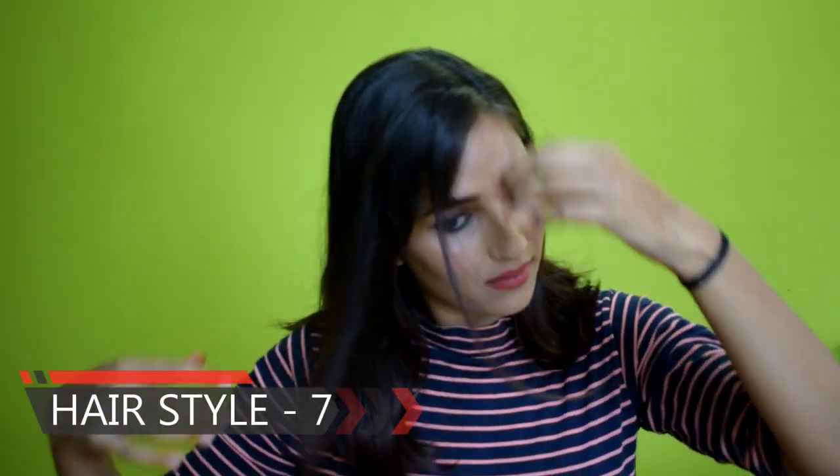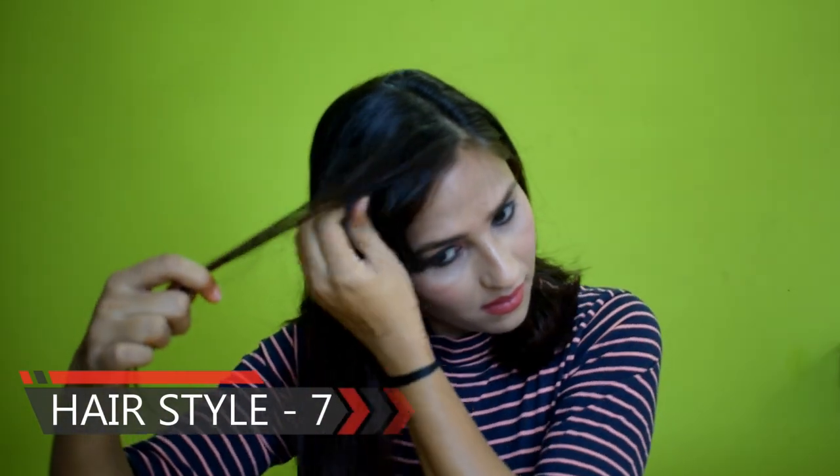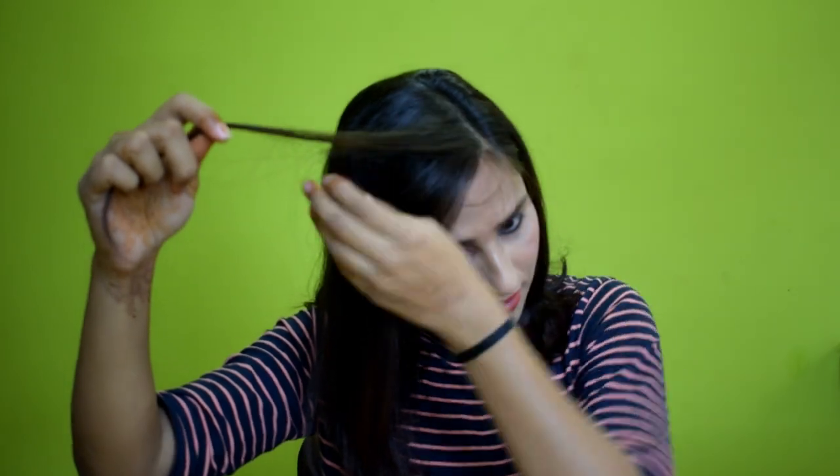The next hairstyle: you have to do a side partition and take the front bangs along with the equivalent long hair and secure it from the side with a pin. Leave the bangs like this. This is a simple look, and if you are in a hurry, you can style your bangs very fast. This is a perfect look — if you wear jeans or western dress, this is a great style.